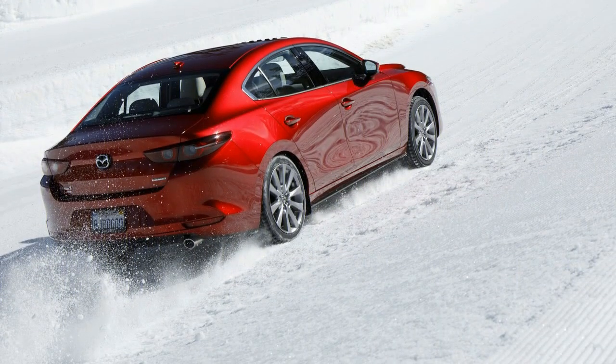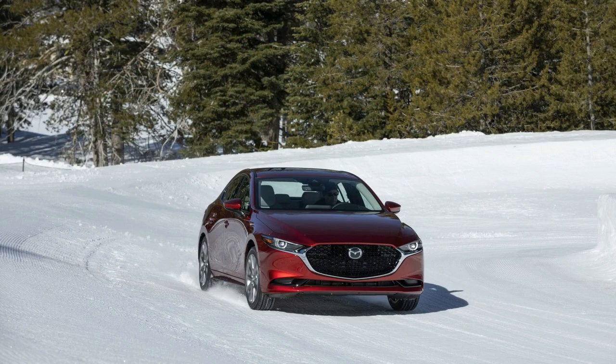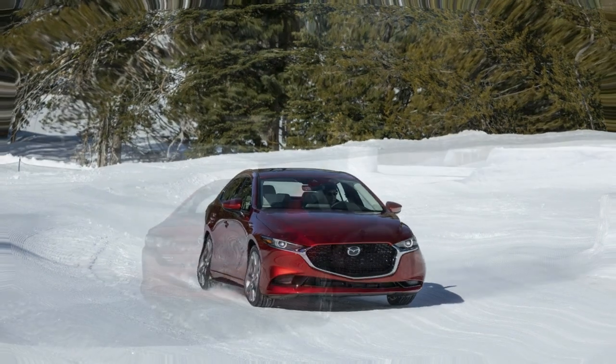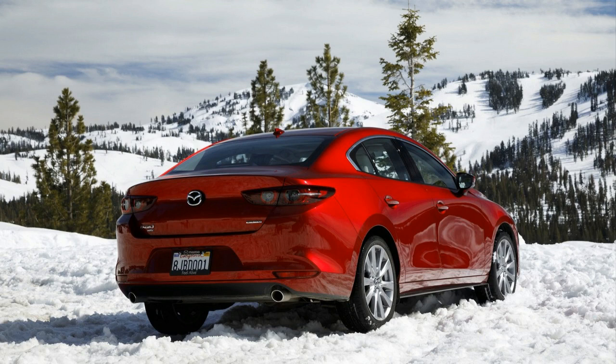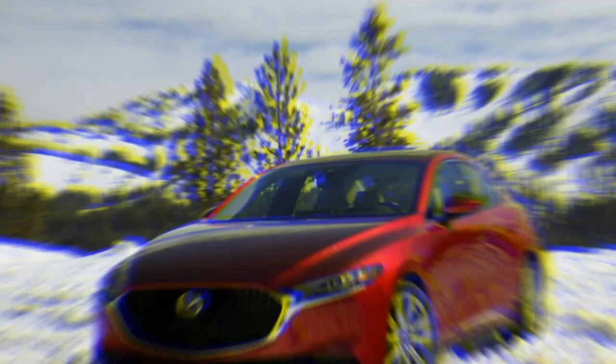Long a front-wheel drive just suggestion, the 2019 Mazda 3 separates itself from the conservative group with its first all-wheel drive framework. We've just had to go in the two-wheel drive 3, yet the present video and highlight will concentrate on the all-wheel drive form and how the new drive train impacts the little vehicle's character.